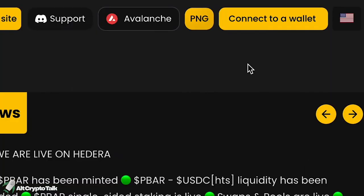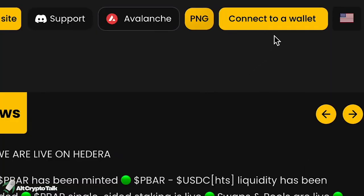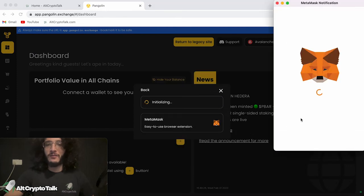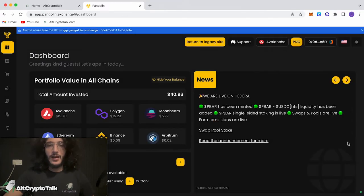Once you've clicked into the application, you're going to want to go up to the top right corner where it says 'connect to a wallet.' You're going to want to click MetaMask because that's the wallet that we have. We click next and we are through.